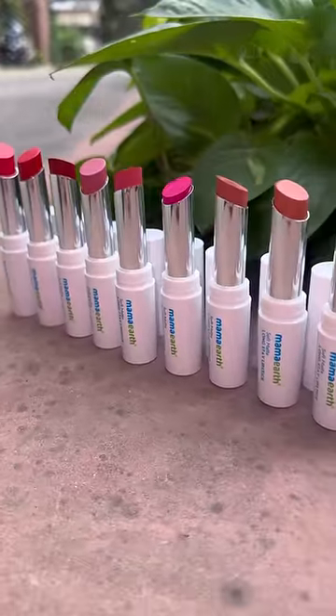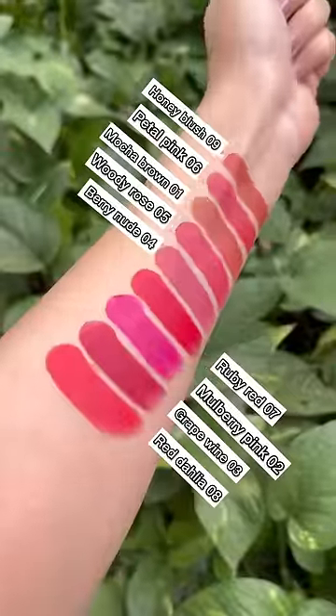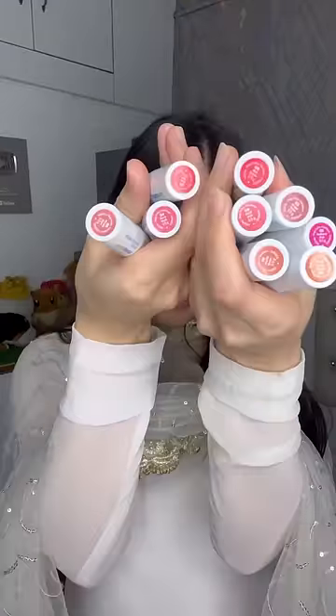It's going to be wedding season, so I'm already ready, but I love using long-stay matte lipstick that I can use daily. So I got Mama Earth's soft long-stay matte lipstick, which gives instant matte finish, and is available in 9 beautiful shades.